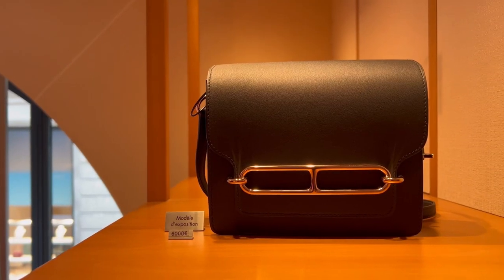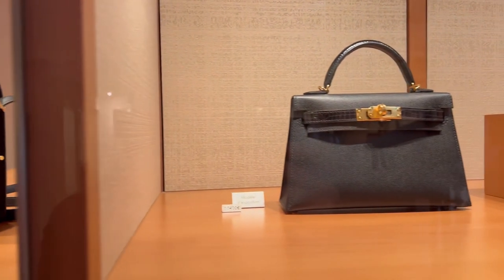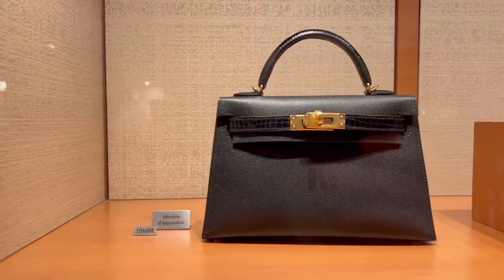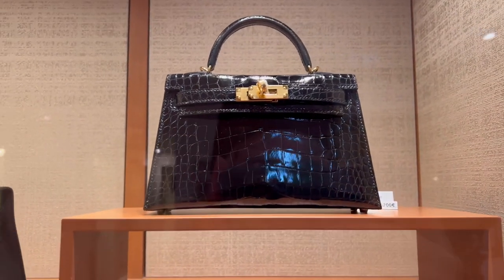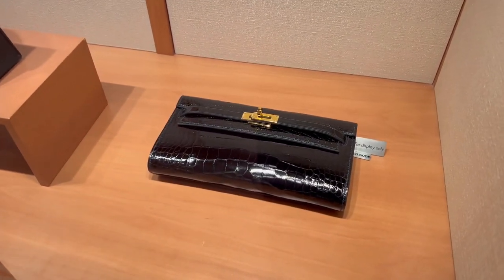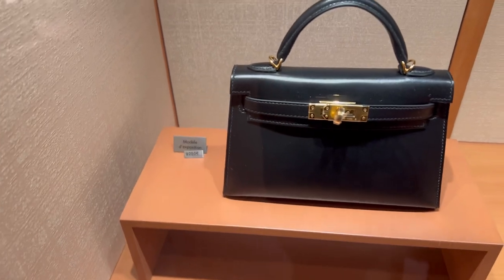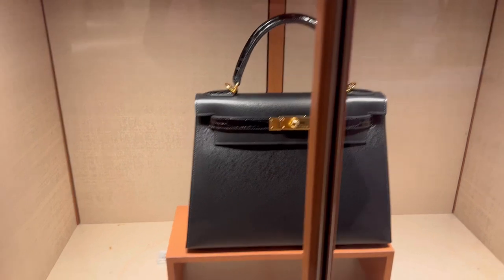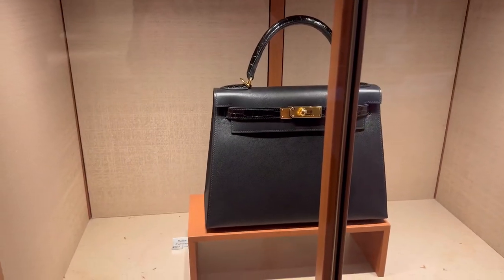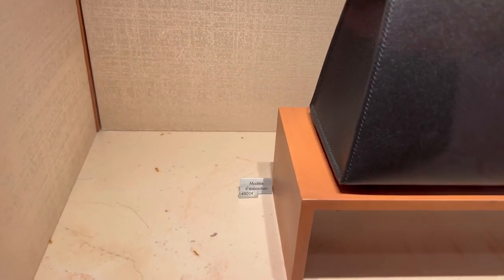Now let's go to Hermès to see the new collection — the colors and interesting pieces they have. I tried to film close enough so you can see the price for each bag. Of course, depending on the leather — if it's crocodile, it's more expensive. And for the crocodile, by the way, there are three different types of crocodiles. When you go to Hermès, ask to see them because there's a difference between the three.